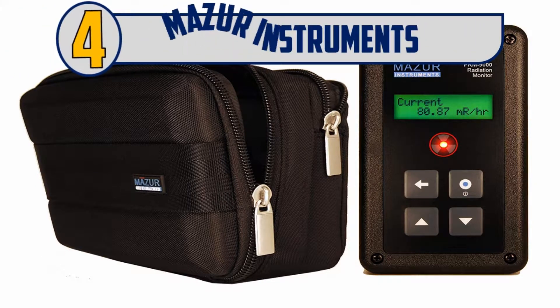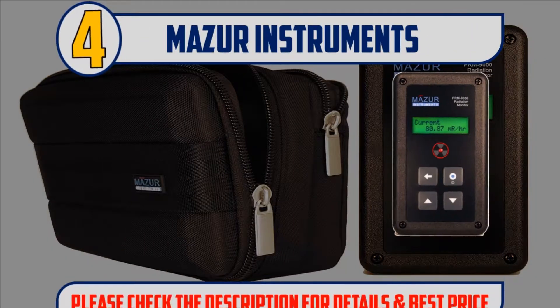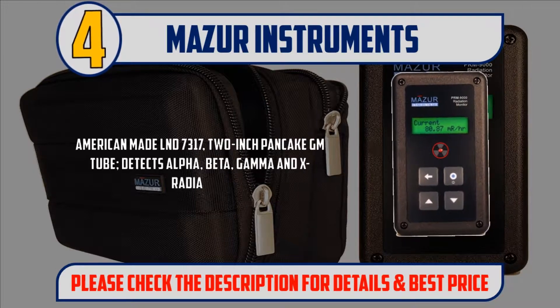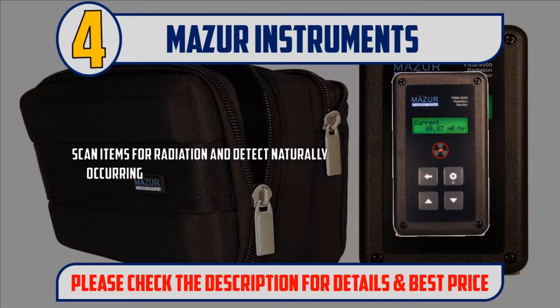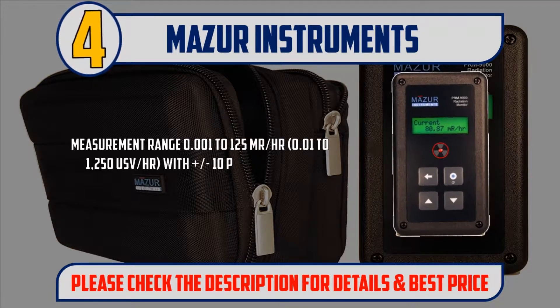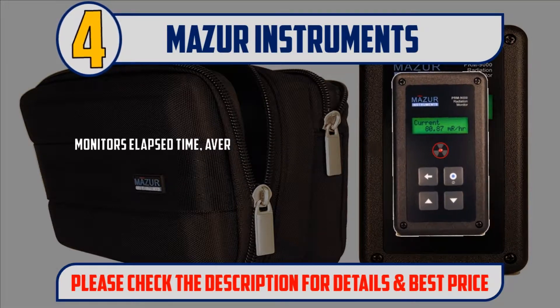Number 4: Mazur Instruments. American-made LND 7,317, 2-inch pancake GM tube. Detects alpha, beta, gamma, and X-ray radiation. Scan items for radiation and detect naturally occurring radioactive materials (NORM). Measurement range 0.001 to 125 mR/hr, 0.01 to 1250 µSv/hr, with plus or minus 10% typical accuracy.